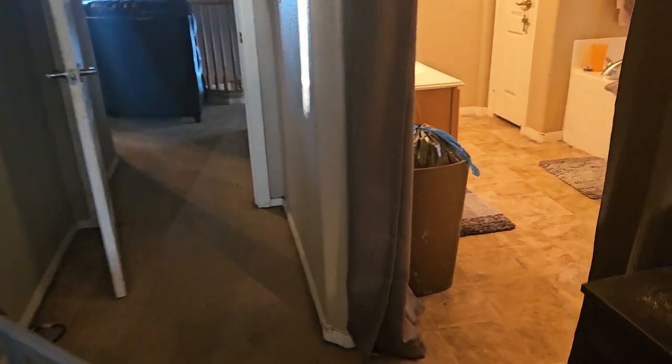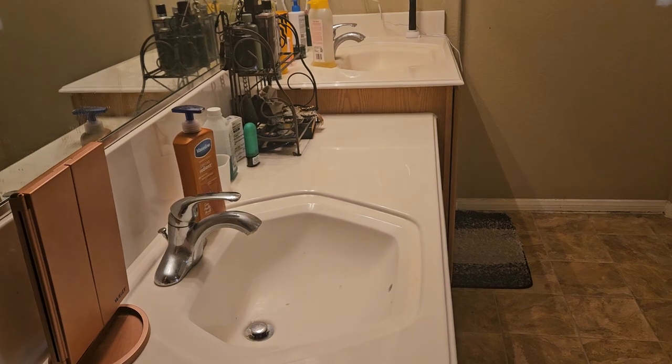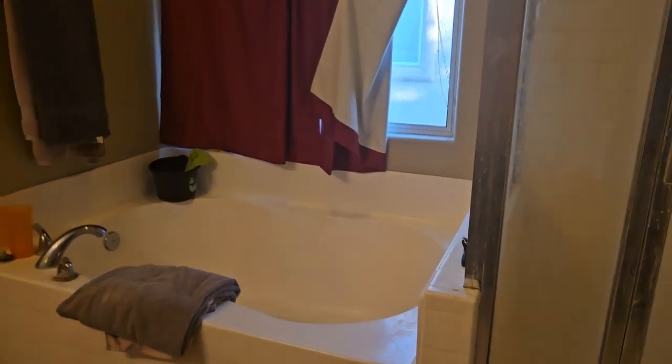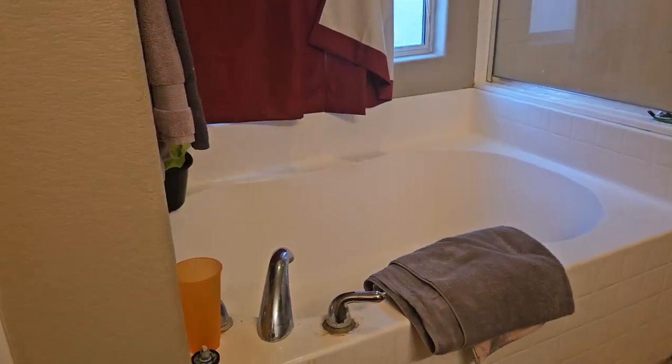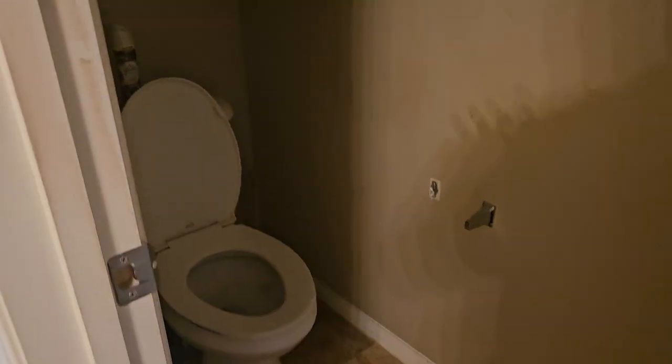And here's the master bedroom's bathroom. It's got a double sink in the master bathroom. And here are the shower and bathtub. This is the closet. The bathtub and toilet.